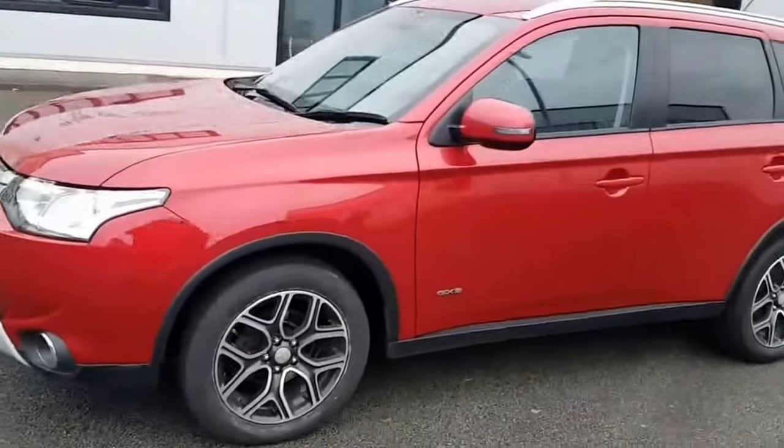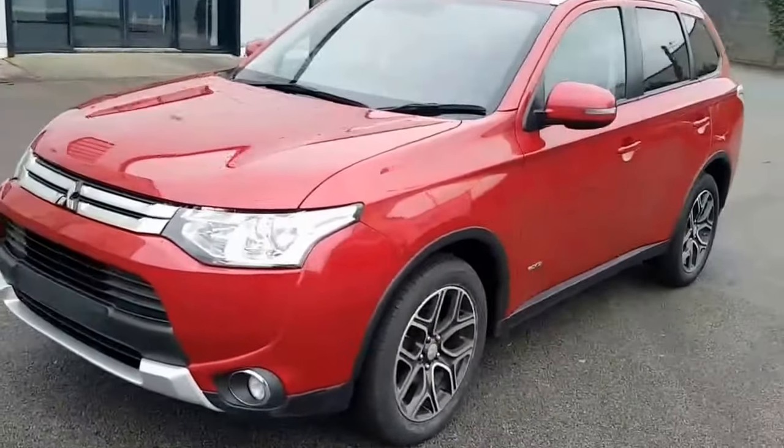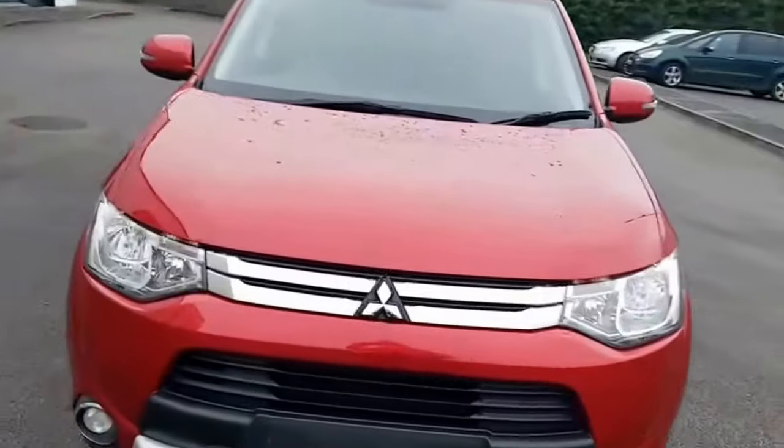Road tax on this vehicle is 280 euro. It's covered 59,000 miles with a full Mitsubishi service history.